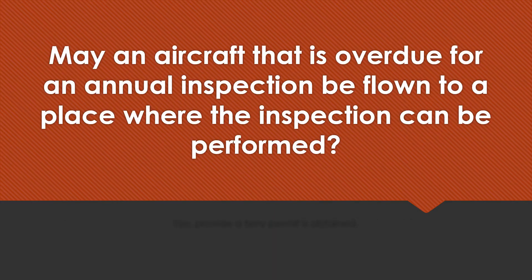May an aircraft that is overdue for an annual inspection be flown to a place where the inspection can be performed? Yes, as long as they have a ferry permit.